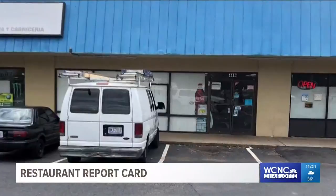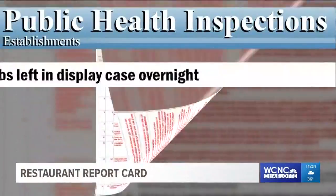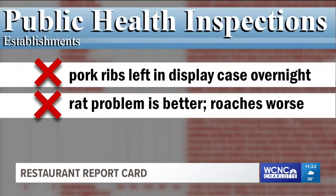Welcome to the Los Reyes supermarket and deli. They've been featured on this report before and this time the news isn't good. They had pork ribs left in the display case overnight — those ribs had to be tossed out. The good news is their rat problem is getting better.